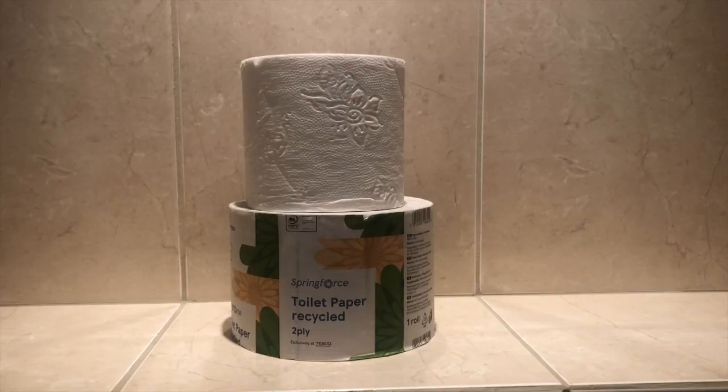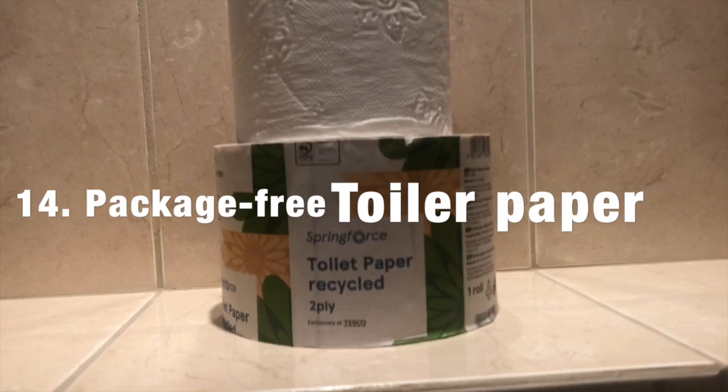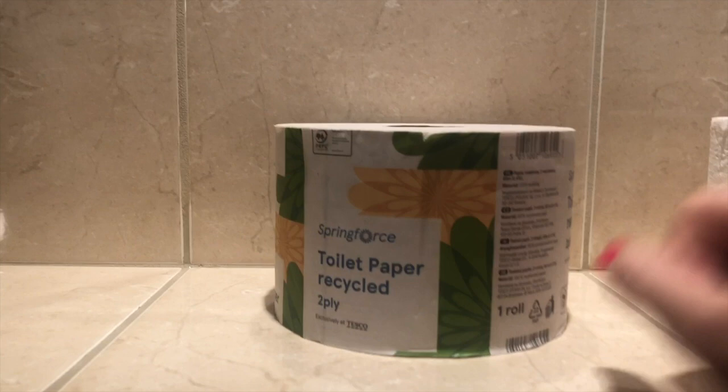Of course everybody always asks zero wasters: do you use toilet paper? We still choose to use toilet paper, but we found toilet paper that does not come in individual packaging. This is recycled toilet paper from Tesco that came in a giant vat with plastic, but at least it wasn't individually wrapped in plastic.